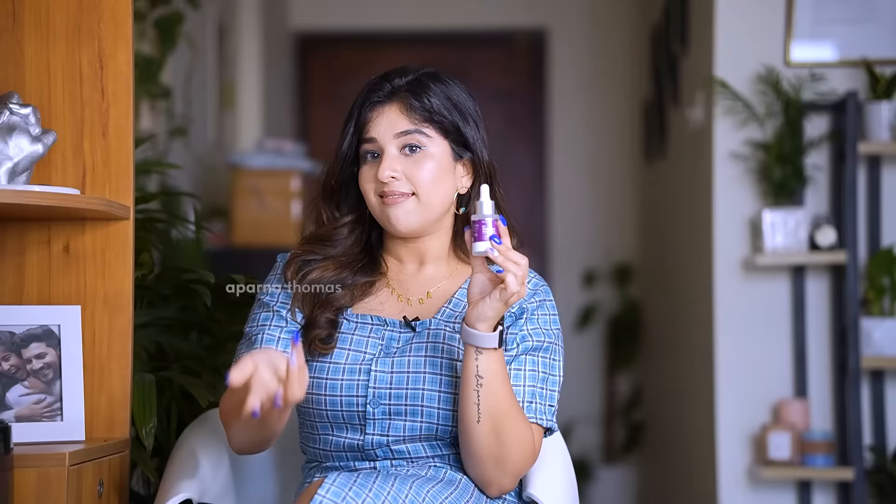Another ingredient in the serum is tranexamic acid. When I checked, it says it helps to treat excessive blood loss through menstruation, postpartum bleeding, surgery, and nose bleeding — that's how it works internally. Doctors normally recommend you take glutathione IV shots for at least 6 weeks. After your dermat visit and IV shot, that's not done — you have to maintain your glutathione intake by using supplements or serums like this one.